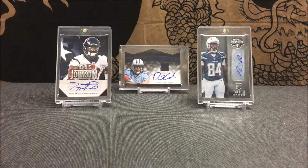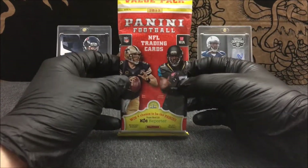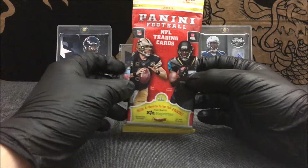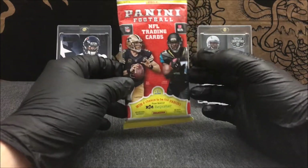What is up everybody, Card Seller here today, and I got another retail value pack break. I went ahead and picked up another 2017 Panini value pack just to see if we can pull any other inserts and stuff that we didn't get in the last value pack break of this.